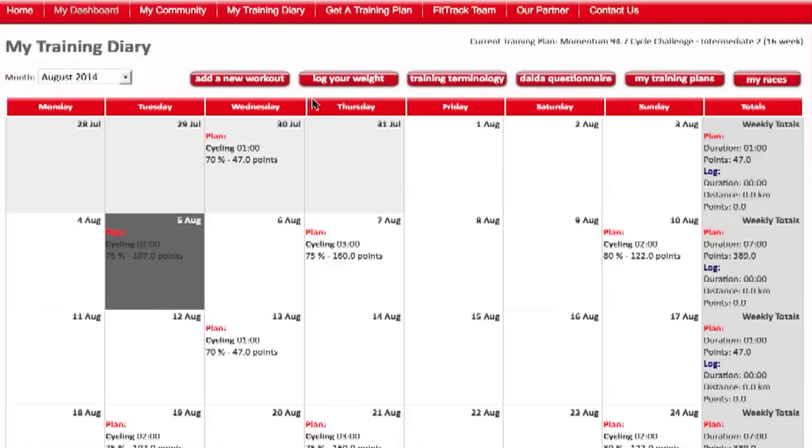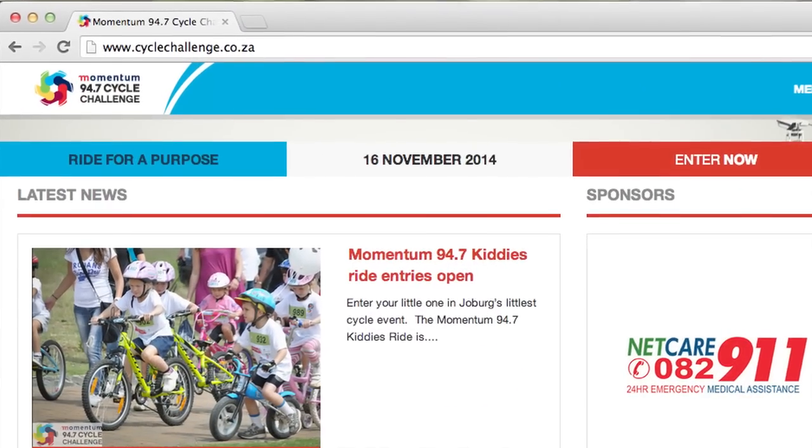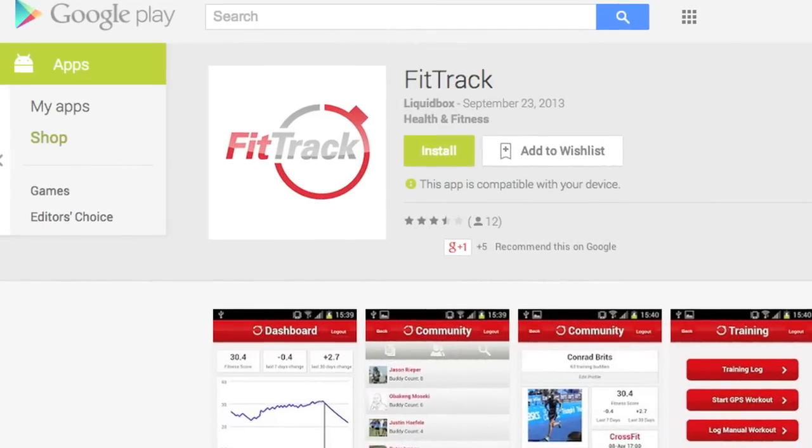Remember, your Momentum 94.7 Cycle Challenge training plan is free. It's very simple, very easy to use and it's going to help you finish the Momentum 94.7 Cycle Challenge. Go to cyclechallenge.co.za right now or your app store and download the app FitTrack. See you on the road.